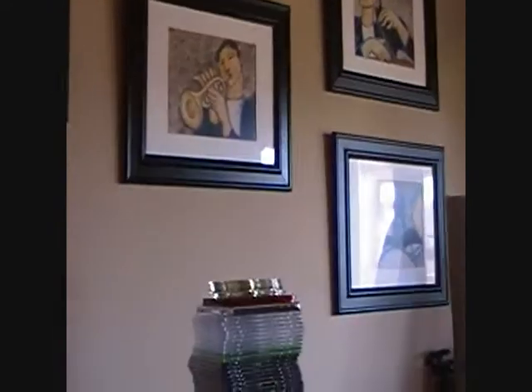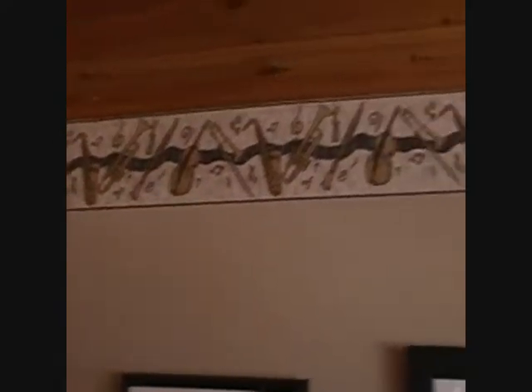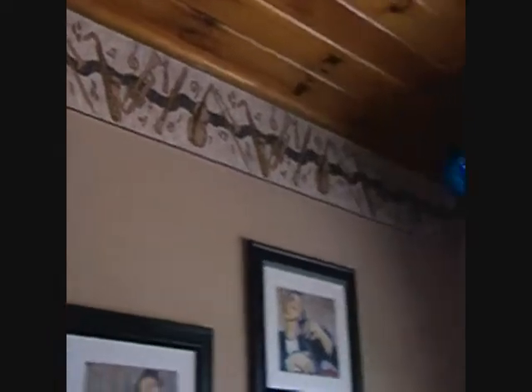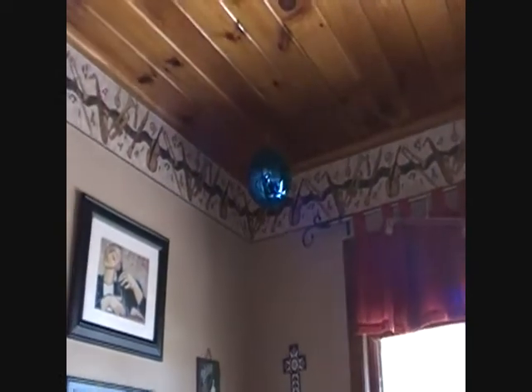It's a music theme — my wife likes jazz and I like music as well. You can see all the horns and violins and music notes going around. I got my big ornament — I love these big, gigantic seven or eight inch ornaments. I just keep it up all year round because I like blue.